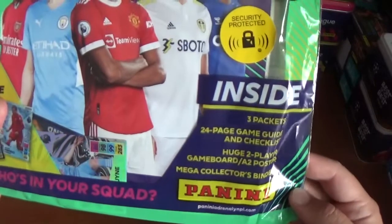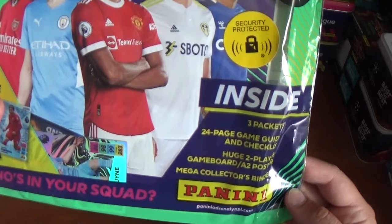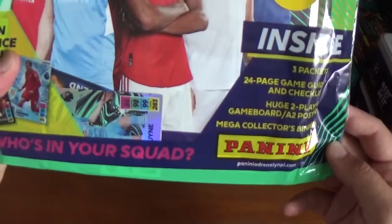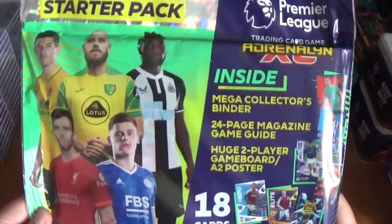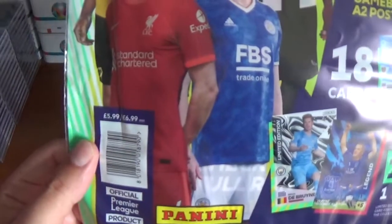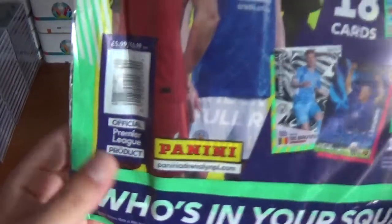Inside you get three packets, a 24-page game guide and checklist, a huge two-player game board, an A2 poster, and a mega collector's binder. On the back, just another mention of everything you get inside — 18 cards within the three packs. This costs £5.99 or €6.99. It is an official Premier League product.